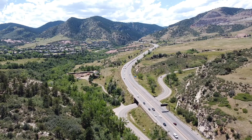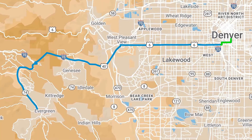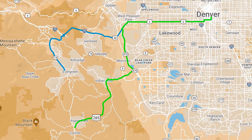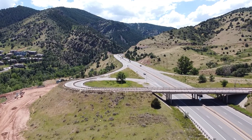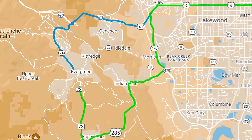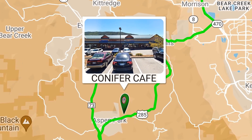If you're coming up 285, which is the other main corridor up into the mountains, you're gonna come through the Conifer area. Two lanes, a little bit slower. It's about 45 miles through a lot of the canyon, but it's beautiful and a little bit more of a chill drive. Right before you bust onto Highway 73 to get to the heart of Evergreen, I want you to stop at Conifer Cafe — that's the place to fuel up.